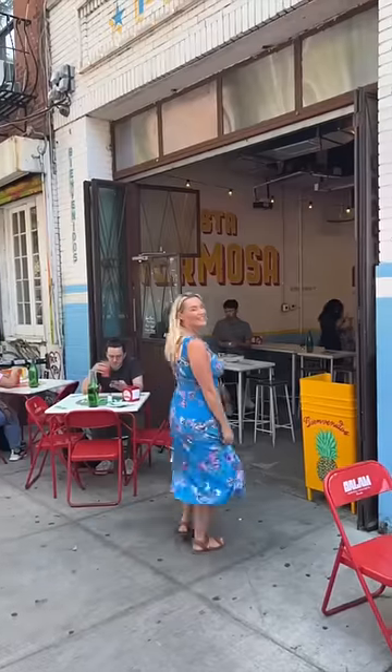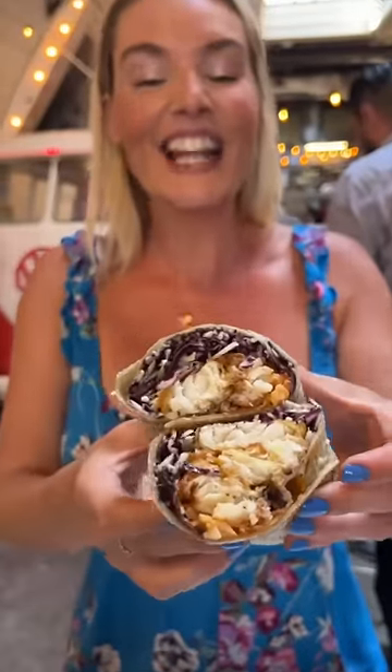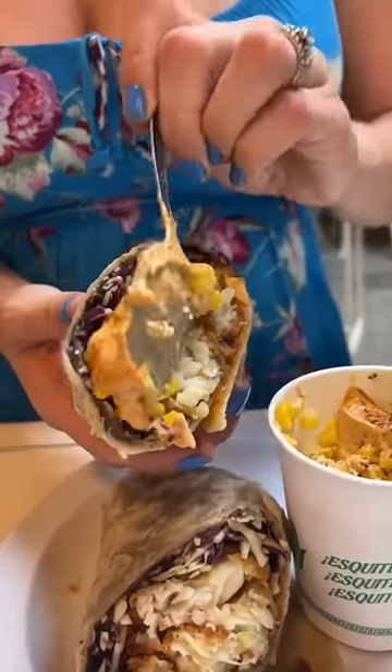And lastly, we swung by Tacombi in Nolita for their fried Alaskan cod burrito. Pro tip: order their esquites and smother it on. A perfect ending to an epic burrito-filled day.